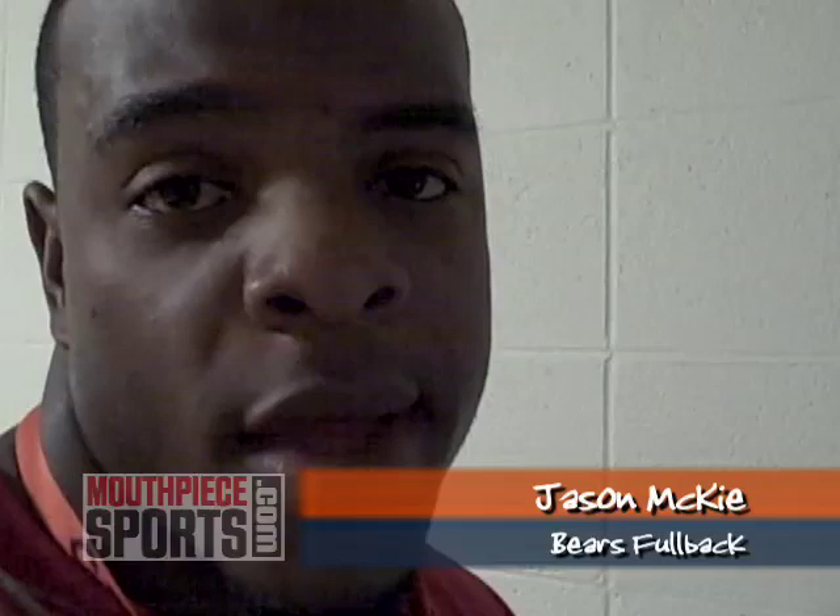Yo, yo, it's your boy Jason McKee, Chicago Bears, representing Mouth Beach Sports. Here at training camp, and I'm going to show a lot of the fans — I know they like to know what the average NFL player brings to training camp. I'm about to show you an inside look at the dorms and what me and my teammates bring to training camp.